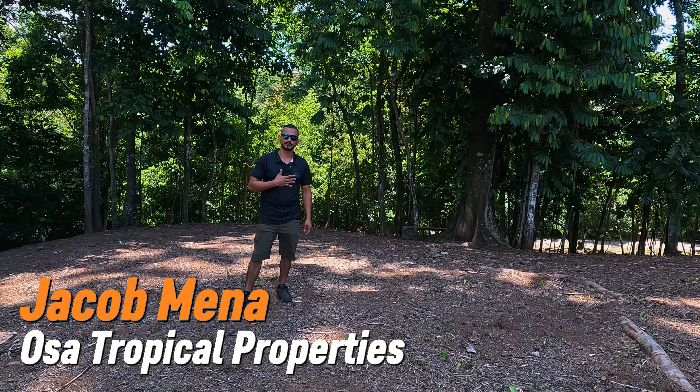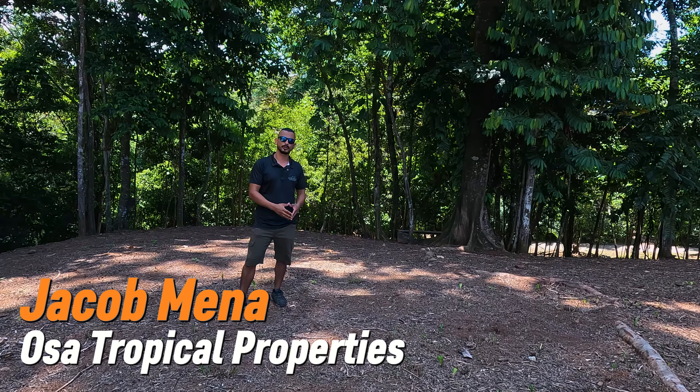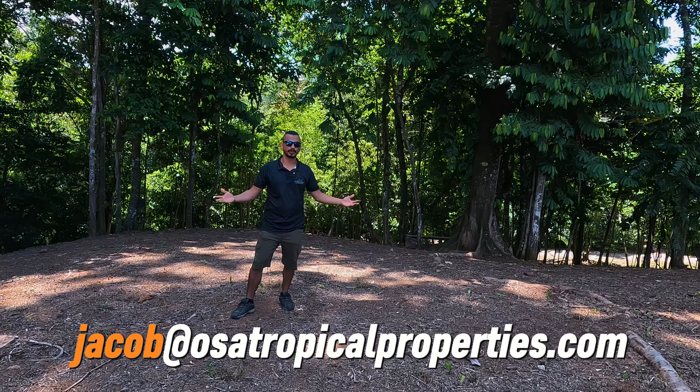I'm Jacob Mena from Osa Tropical Properties. If you want any more information about this property or any other property, please check the information below the video and we'll be happy to help you with anything you want from any property in the area. Thank you again and see you next time!